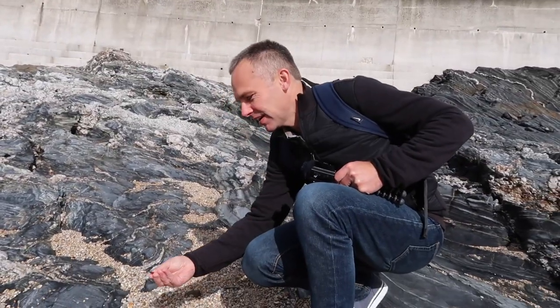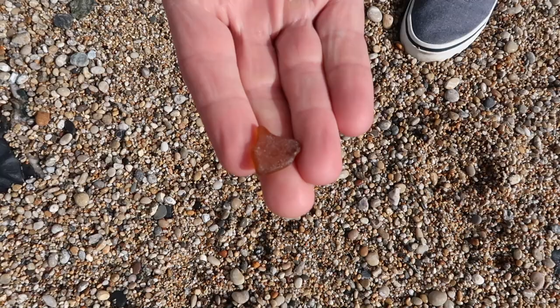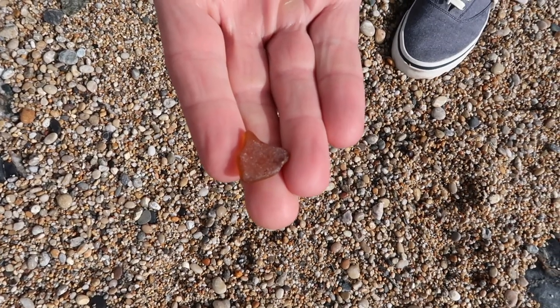We found something — so where did you find that? There may be more. We found it on the beach, Sarah.